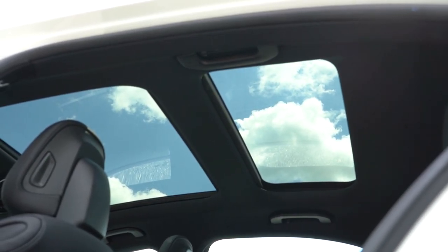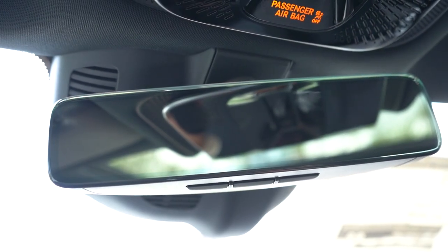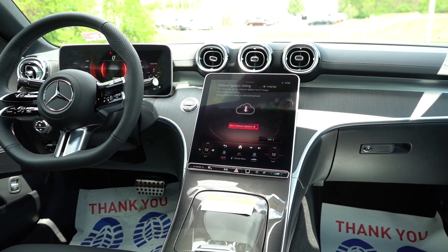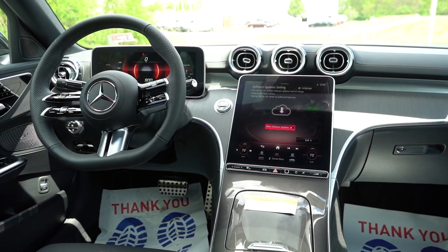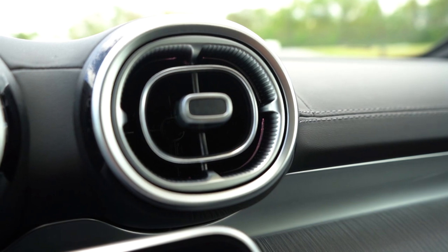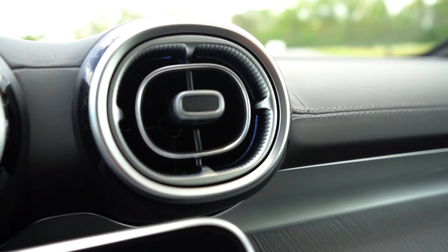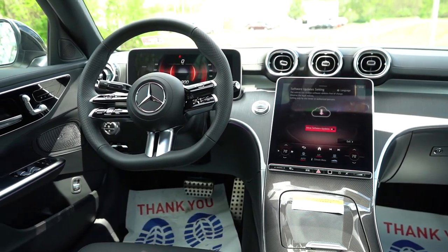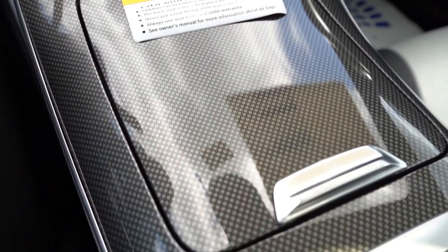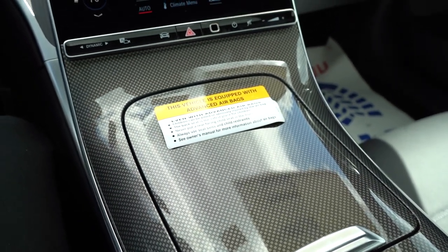A power sunroof comes standard, but there is a panoramic roof available for $1,000 — which we have today. HomeLink controls for up to three garage doors come standard, as does dual-zone climate control. The cabin features 64 colors of ambient lighting, including within the vents themselves, so it's subtly changing colors while you sit here. Interior trim options include ash wood, walnut wood, metal weave, and natural grain black wood — plenty of choices to make it your own. Mercedes always crushes it with interior quality.